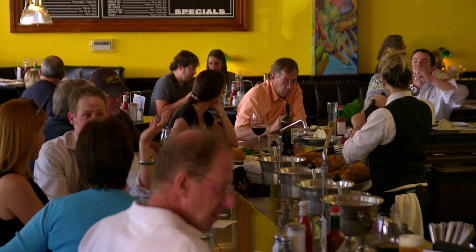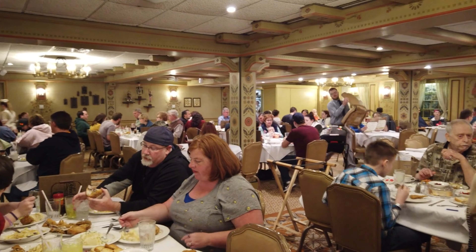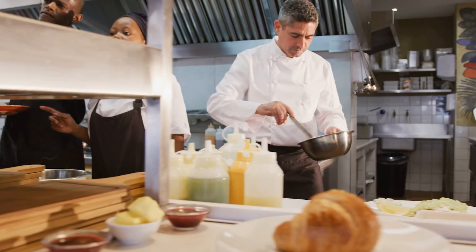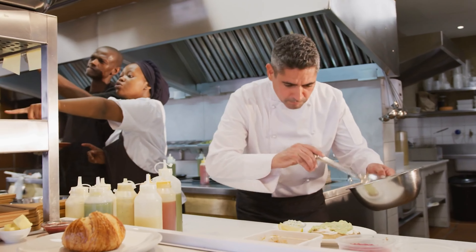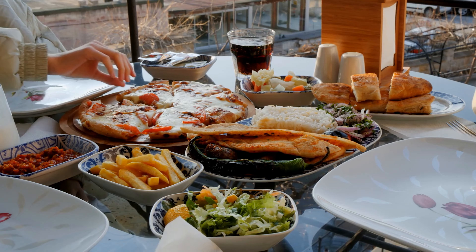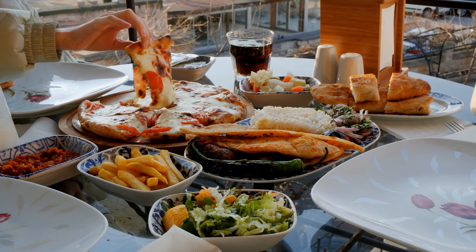One thing to keep in mind is to prioritize food safety and hygiene. While exploring local delicacies, ensure that the places you dine at maintain proper hygiene standards. Look for cleanliness in food preparation areas and pay attention to how the food is handled. It's essential to savor the flavors without compromising your health.